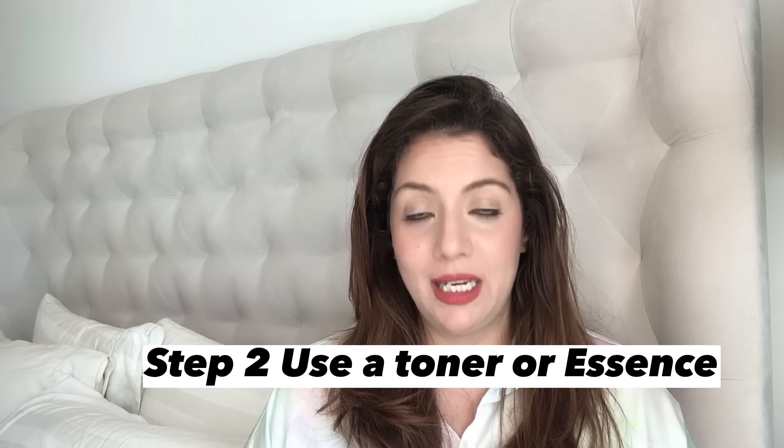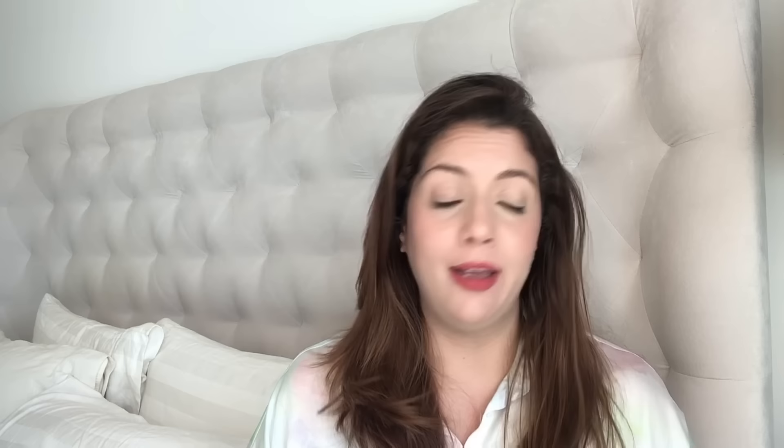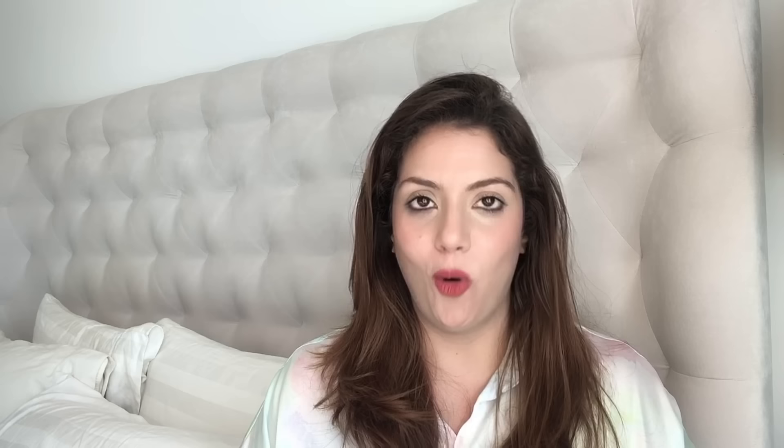At night time, even if you skipped toner or essence in the morning, I recommend using a toner, an essence, or both for this melasma and hyperpigmentation treatment routine. The PM ingredients are quite drying, so if your skin is already dry it may get drier, and hydration helps. The Cosrex Snail Mucin Essence is a great option as it contains both snail mucin and hyaluronic acid. So start with double cleansing, then toner and/or essence, and then move to your first treatment.